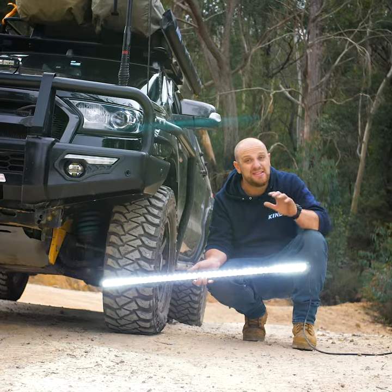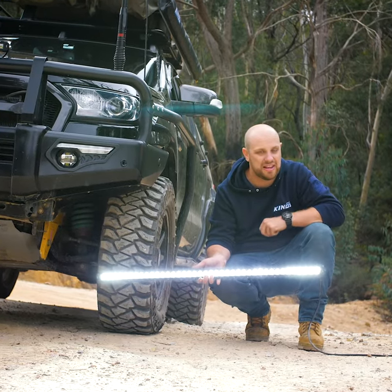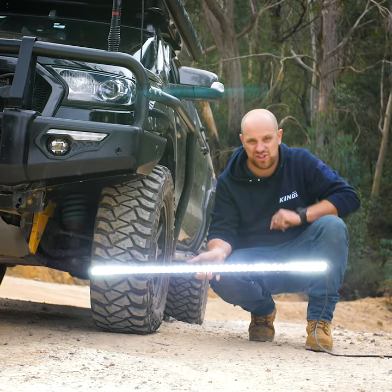The new range of Adventure King's next-generation premium slimline LED light bars has just landed, and not only are they ridiculously bright, but they're insanely tough too. Just check this out.